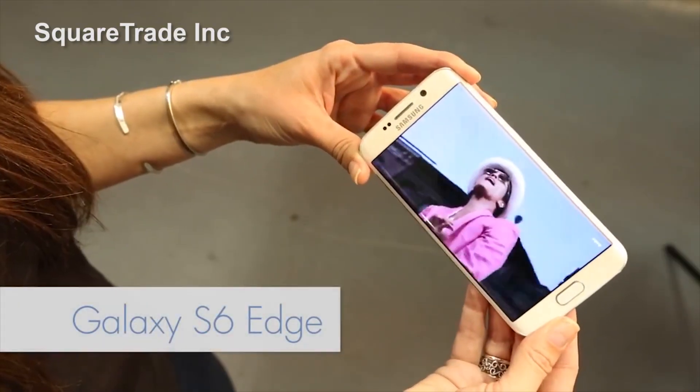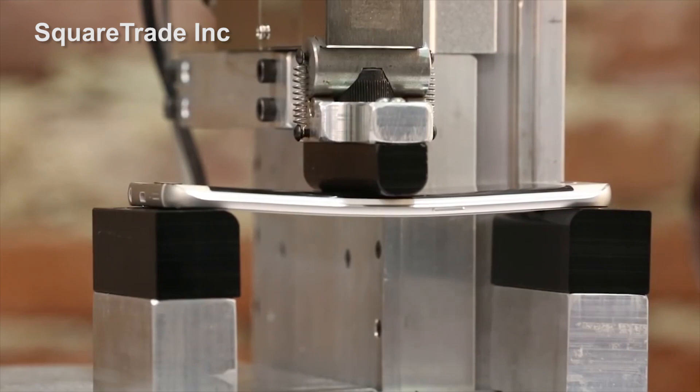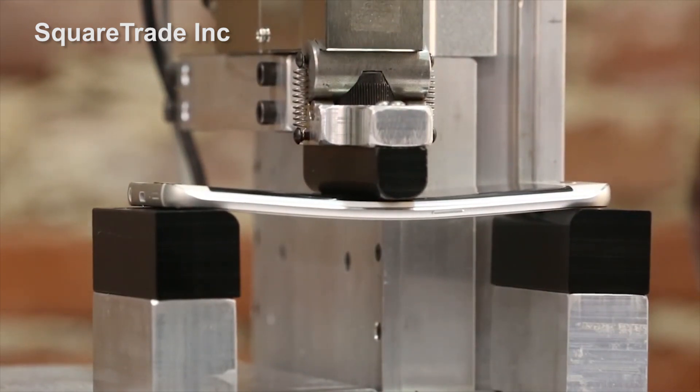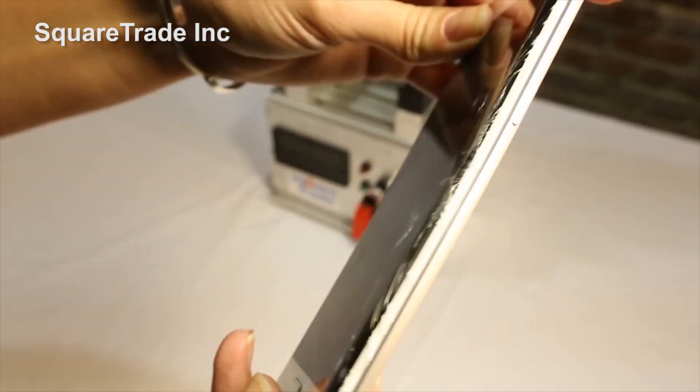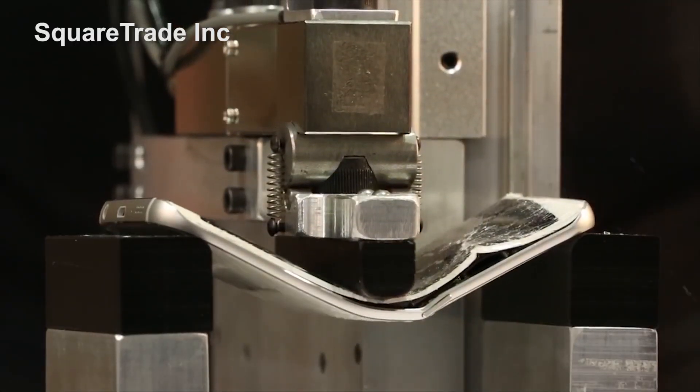Hi, I'm Dan Costa with PCMag.com and this is What's New Now. Square Trade made headlines this weekend by taking a brand new Samsung Galaxy S6 Edge and putting it in what they call a bend bot, applying pressure until the phone bent out of shape. Square Trade says this happened at 110 pounds of pressure, with catastrophic failure happening at 149 pounds of pressure.